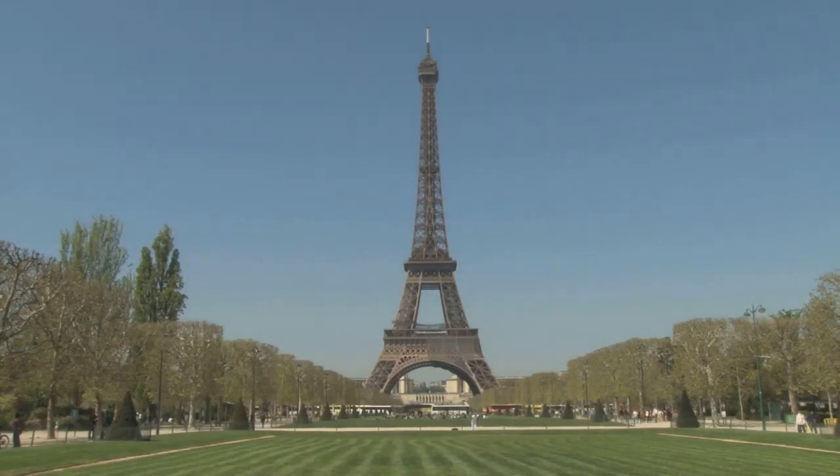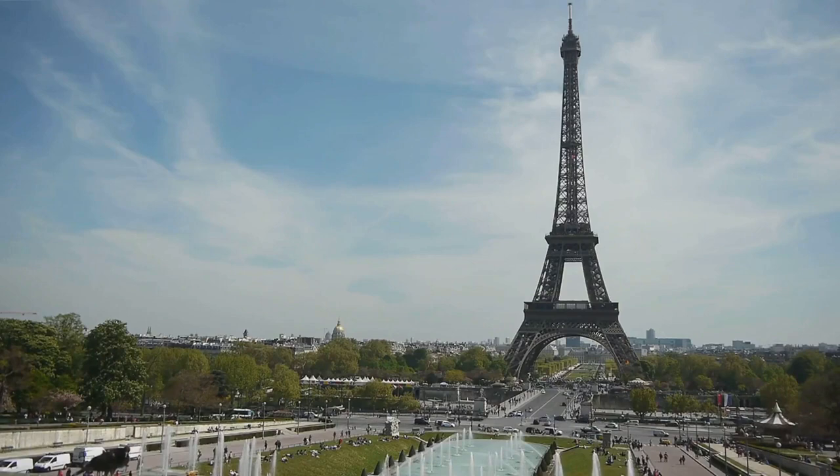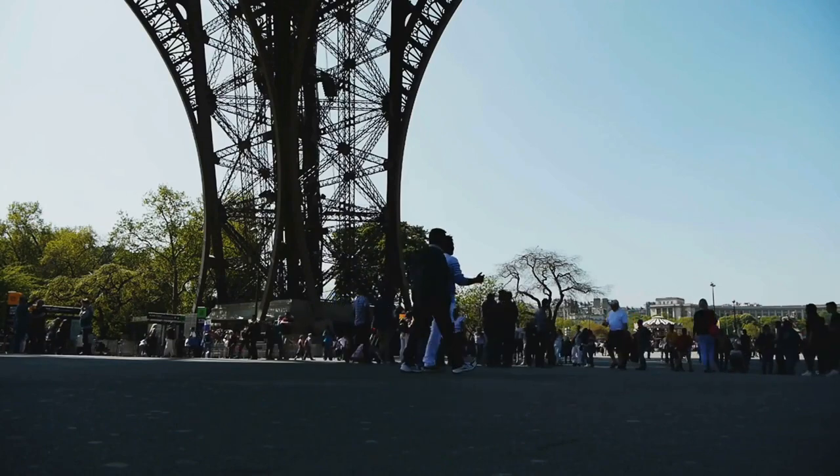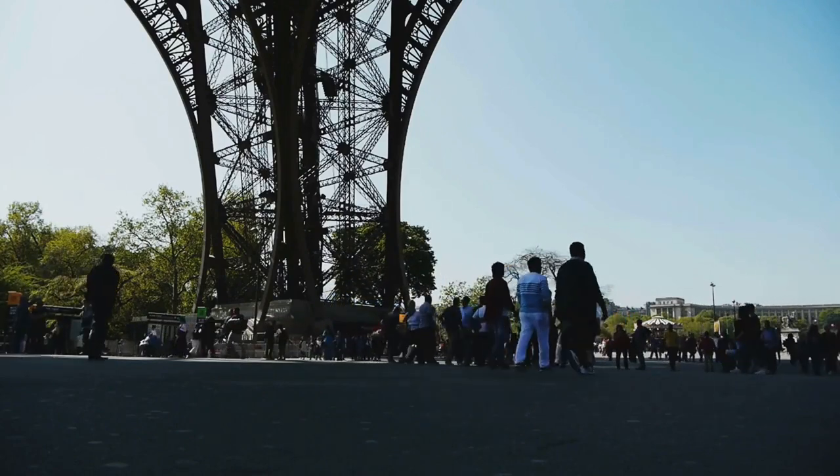Standing tall and proud, the Eiffel Tower isn't just a monument — it's a symbol of French elegance and engineering marvel. Constructed for the 1889 World's Fair, it offers panoramic views of the city from its three levels.